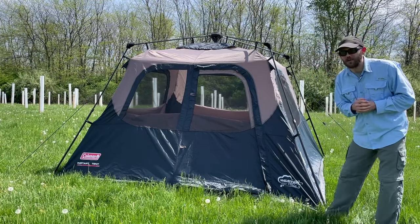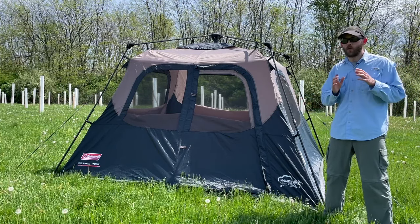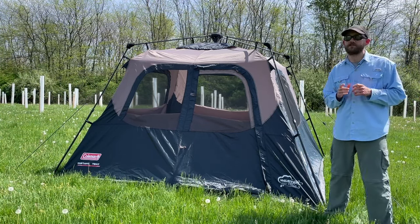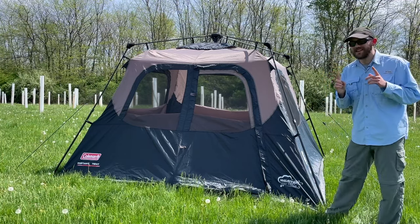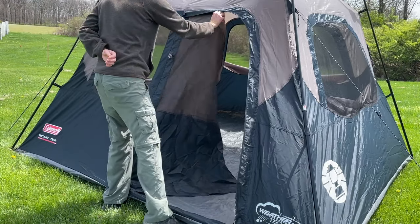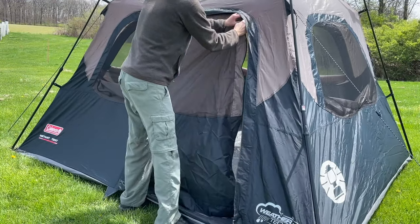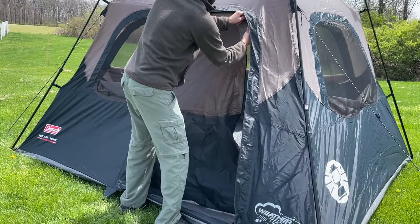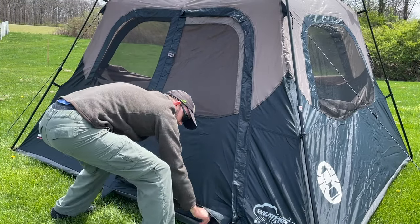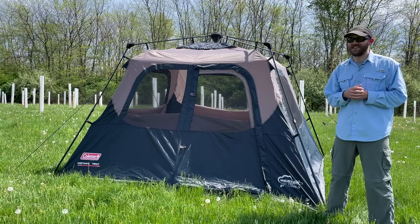The third con of the Coleman Instant Cabin is the door. You interact with the door on a tent quite frequently, and it can be one of the most frustrating things if it's not high quality. Number one, it is quite small for a tent door — most six-person tents will have larger doors, making it difficult to get big items like an air mattress in and out. It also has two zippers, so once you get partway through unzipping, you have to switch hands and go to a second zipper, which is more of a hassle compared to other tents that have a single-motion unzip.